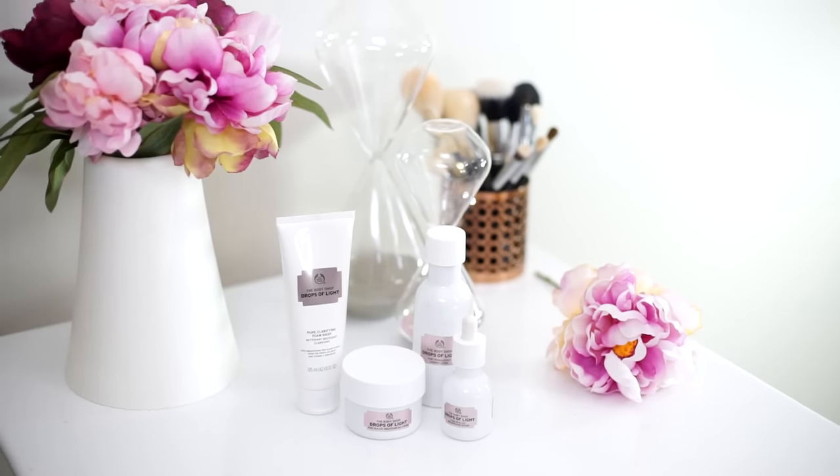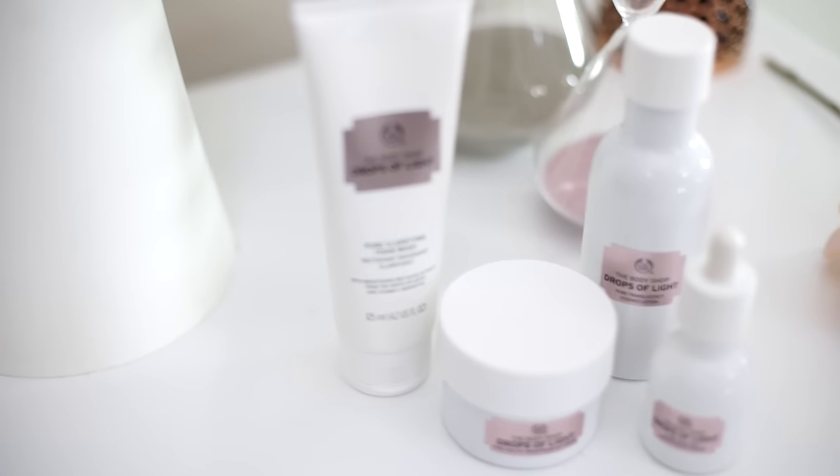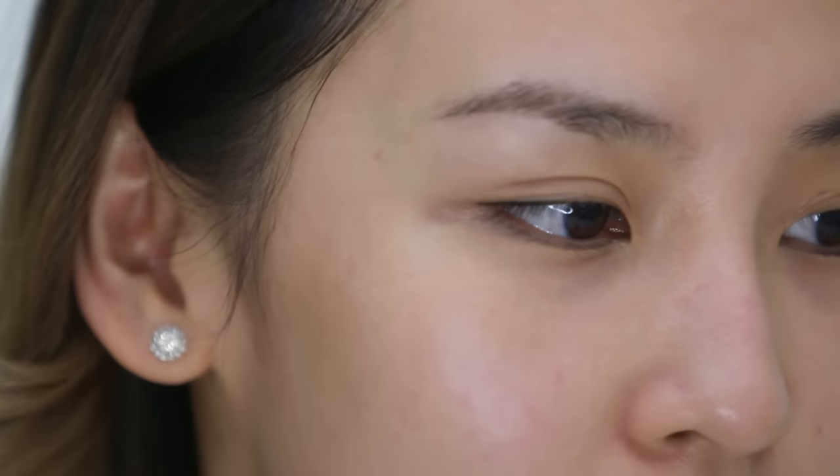So when I came across The Body Shop's Drop of Light range, I had to try it and now I'm completely hooked. I use all four of their products and it's helped to even out my skin tone and especially fade the dark spots and sunspots that I had around my temples. I also find it really good for sensitive skin because they don't have any harsh products in it. And best of all, it doesn't break the bank.